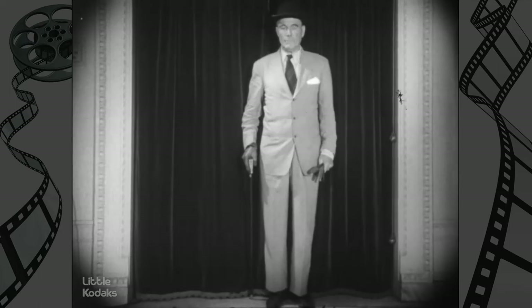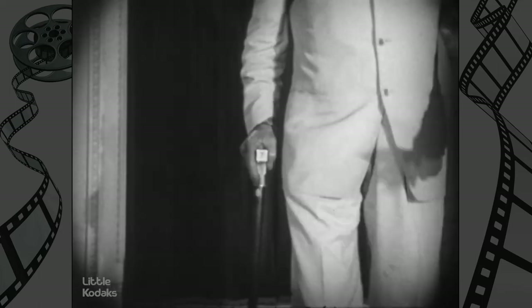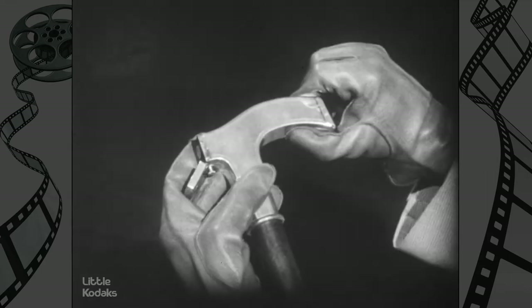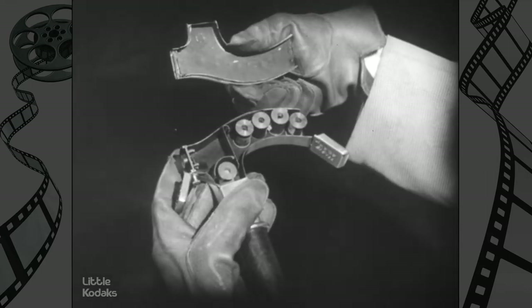General Oscar M. Solbert, director of Eastman House, demonstrates another of the secret cameras — this one cleverly concealed in the head of a walking stick. An intricate series of cogs and wheels enabled the owner to take several pictures without reloading his cane camera.